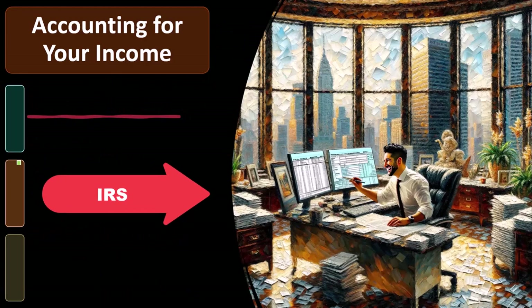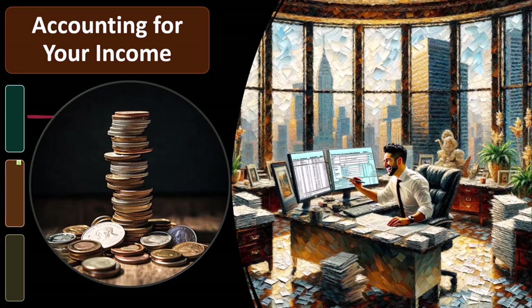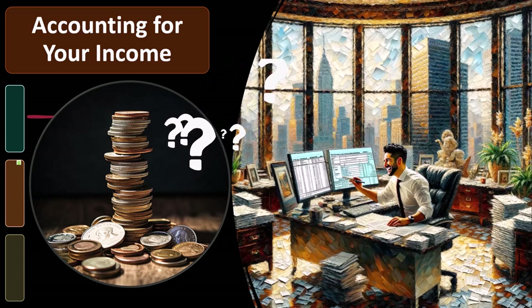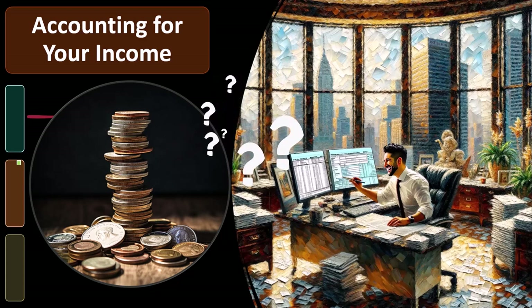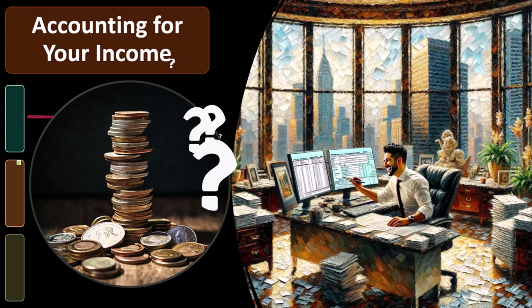Everything is basically income unless the IRS says otherwise. The second question we have to ask is: if it is income, where should it be recorded? We've touched on this a few times in prior presentations, but it is a crucial question because it makes a difference to income taxes as to where it's going to be reported.